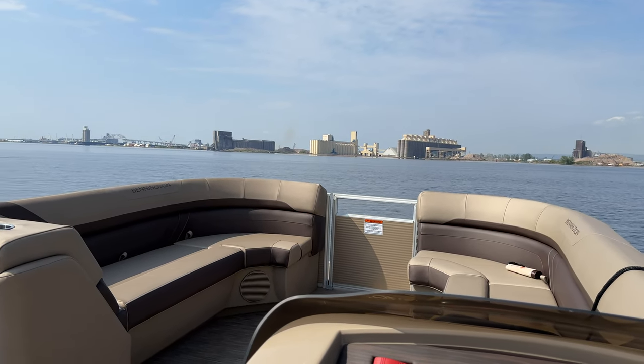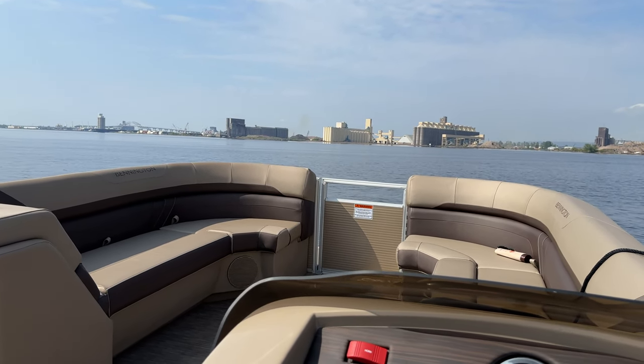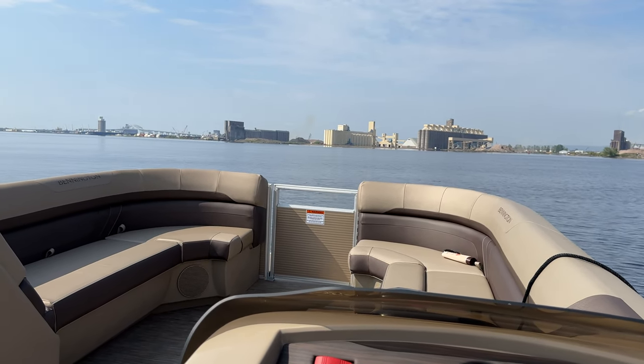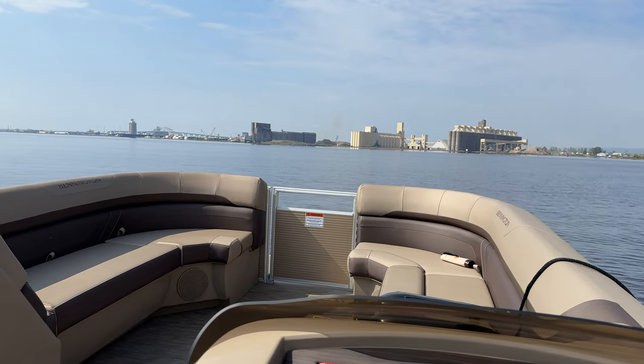Well, boat friends, I appreciate you watching the video. I'll be out with the next vessel or maybe on the next vessel. And if you're interested in watching additional ship videos, here's a few to choose from.